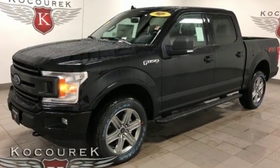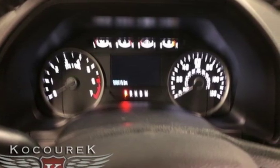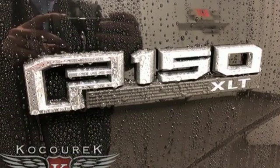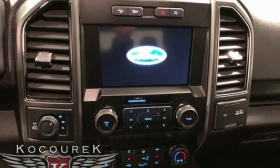External memory control, power heated mirrors, dual zone climate control, rear parking sensors, remote engine start, power adjustable pedals, twin turbo V6 engine, trailer brake controller, electronic shift on the fly, and automatic transmission.